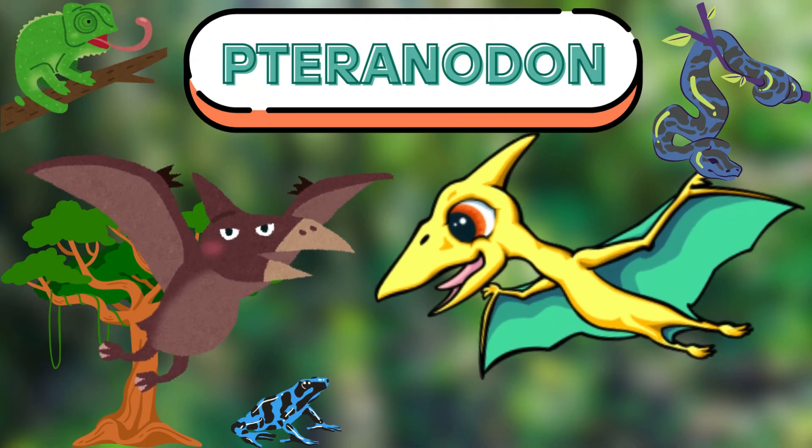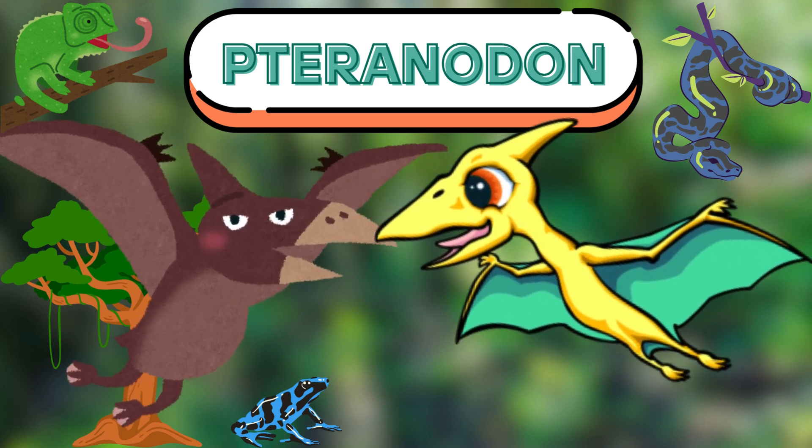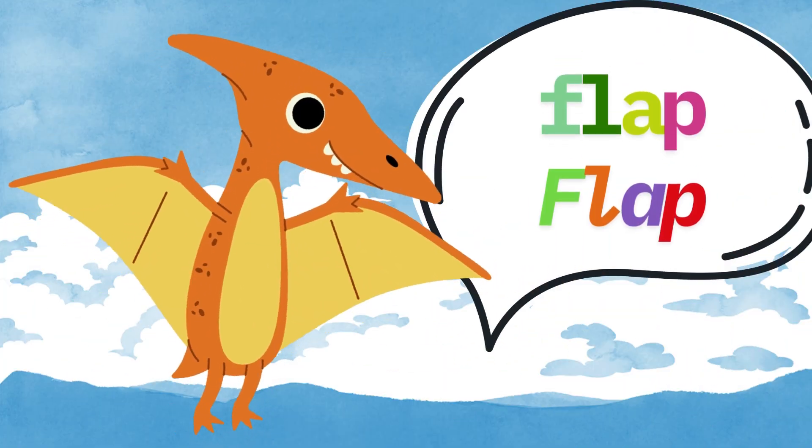Don't forget the Pteranodon! This dino isn't a land dinosaur — it's a flying one! It had big wings and could soar high in the sky. Let's flap our wings like we're Pteranodons! Flap, flap, flap!